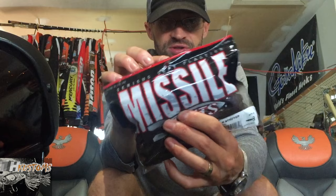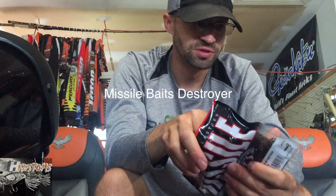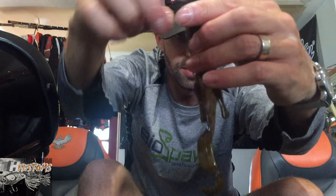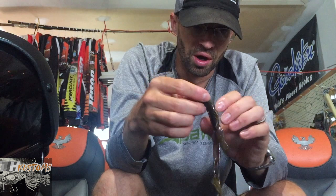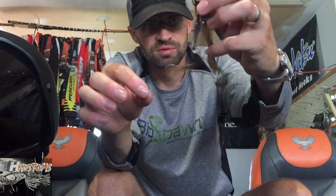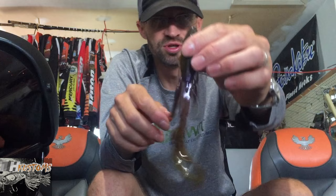The Missile Baits Destroyer is a bigger version of that D-Bomb — a bigger profile than the other jig trailers. Been using this on really heavy jigs out deep — on Kentucky Lake and up north. I usually put it on a three-quarter ounce to one ounce jig. You can also run it on a half ounce to three-quarter ounce football jig and drag them. These create a lot of action when you're ripping them, popping them, or swimming the jig — an awesome bait for that.